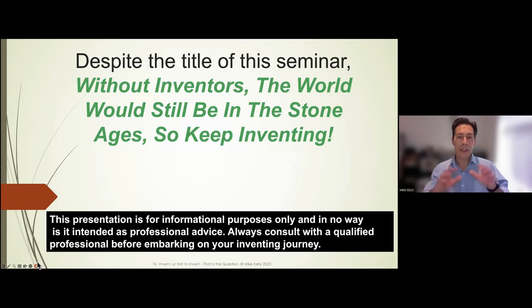Despite the tone of the title, without inventors the world would still be in the Stone Ages. So if you are an inventor or thinking of doing so, please continue that thought process. From a disclaimer perspective: this presentation is for informational purposes only and is not intended as professional advice. Always consult with a qualified professional — lawyers, patent agents, trademark attorneys — before embarking on your inventing journey.